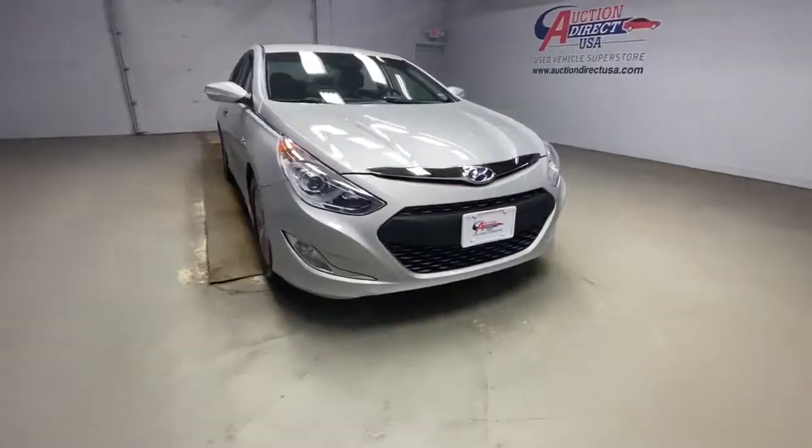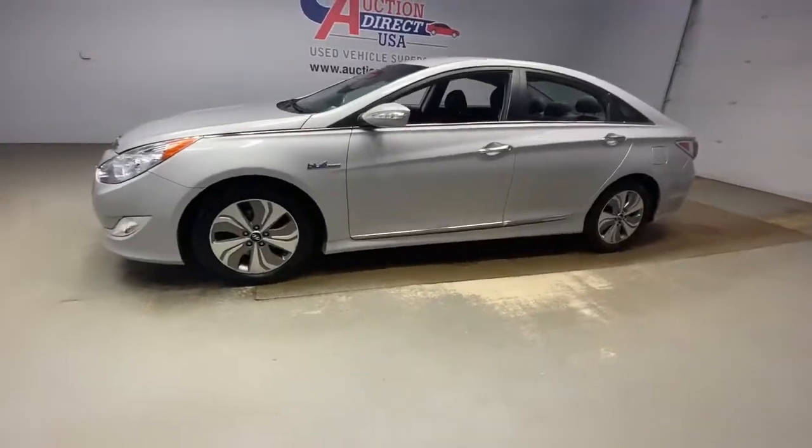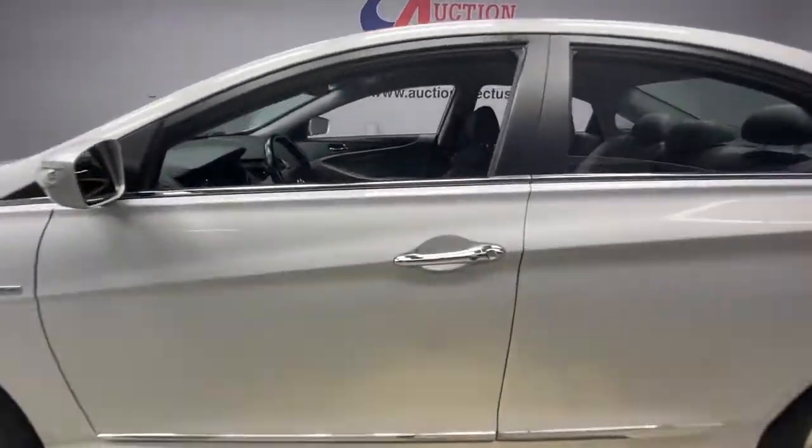You'll have love at first sight with the 2015 Hyundai Sonata. This vehicle is an outstanding buy with fewer than 70,000 miles on the odometer.